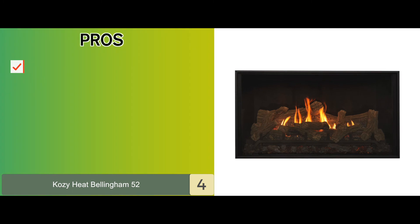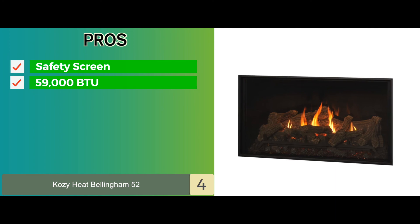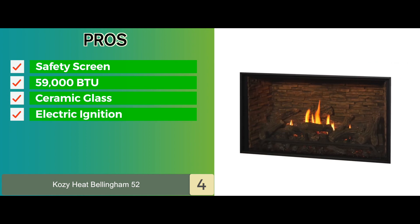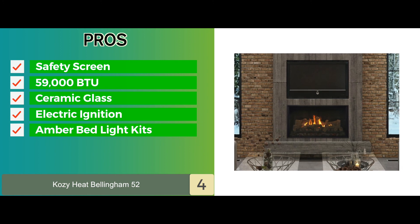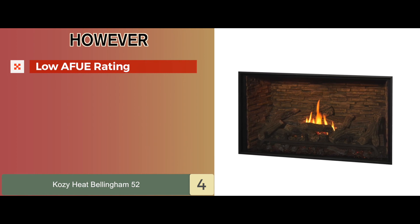Its pros are a safety screen is included, it has a high input of 59,000 BTUs per hour, and its ceramic glass withstands high heat. It uses a safe-to-use electric ignition system, and it also includes top accent and amber bed light kits. However, the AFUE rating is lower than the rest of the models.